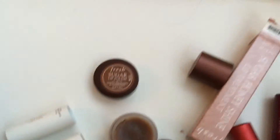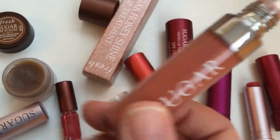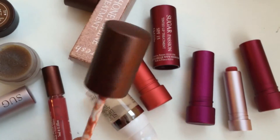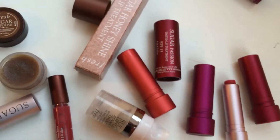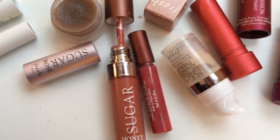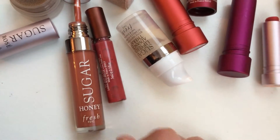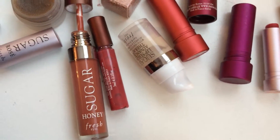Just revisiting the full size Sugar Honey Lip Shine Treatment — it's six milliliters, so the tube looks way bigger than the mini in the kit, but the mini is actually half the amount of product. I really like the honey color though, I'm digging it.